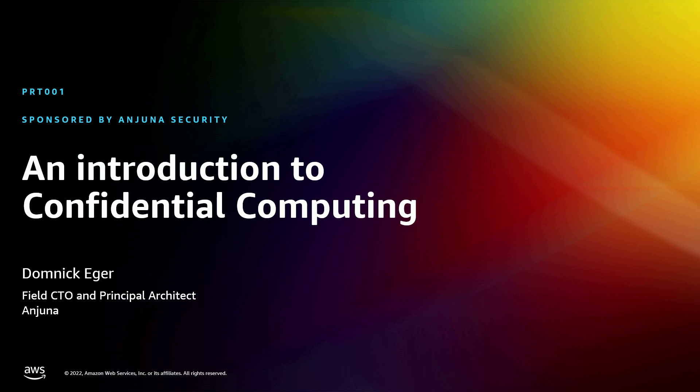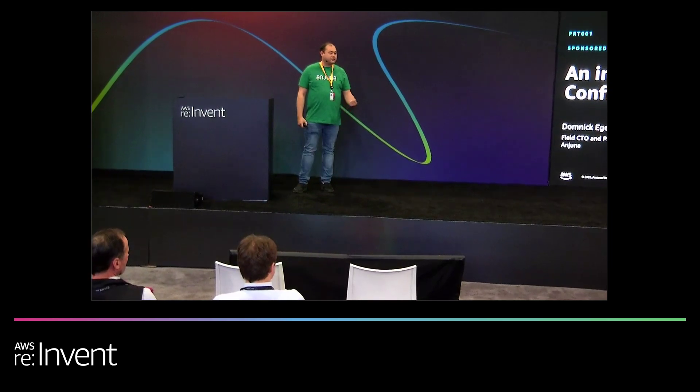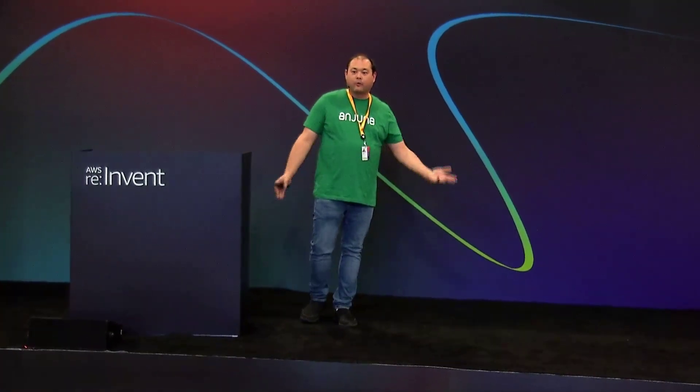I'm the field CTO and principal architect at Ingenius Security. We are here to help you understand why confidential cloud is really important and how we actually do privacy-enhancing technology, as well as why you should be running all your workloads within Nitro Enclave environments.